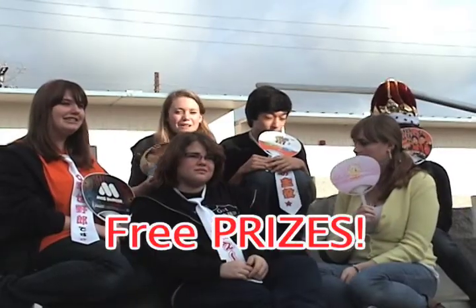I understand completely! This is great! And there's free prizes for the winners and competitors! Free prizes! Correct!